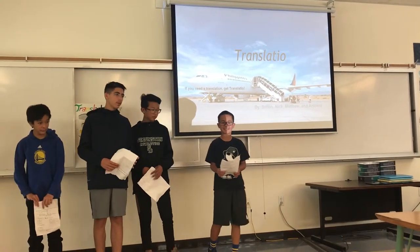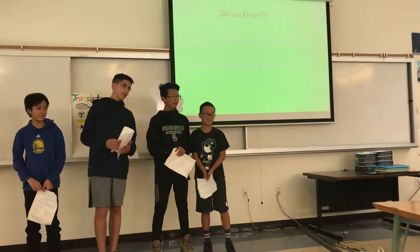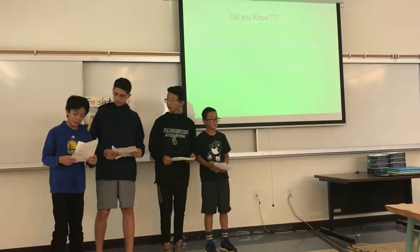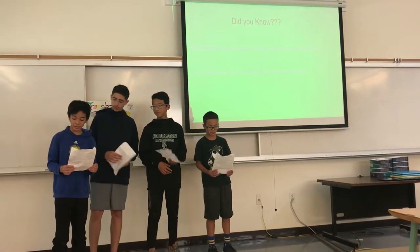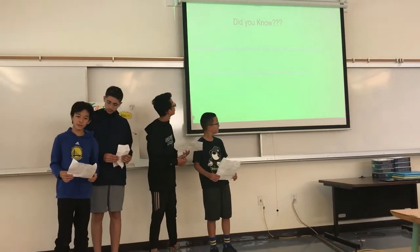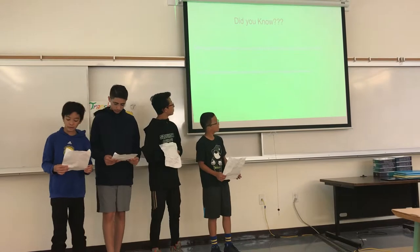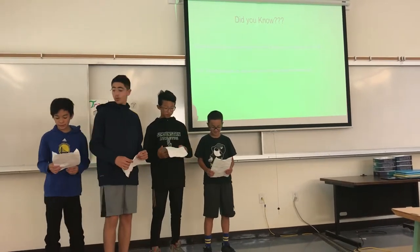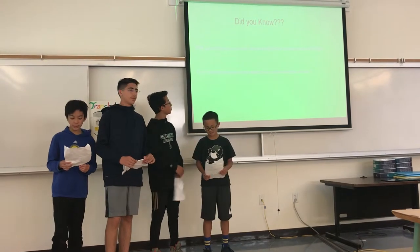If you need a translation, use Transladio. Did you know most translation devices cost around $100 to $250, while ours only costs $100? Our Transladio also takes up less space.